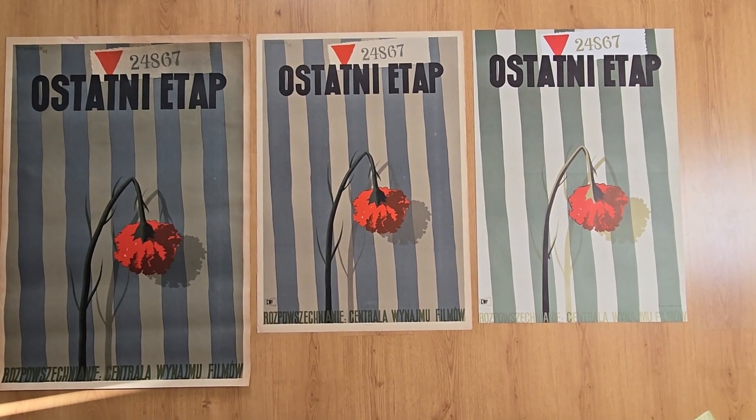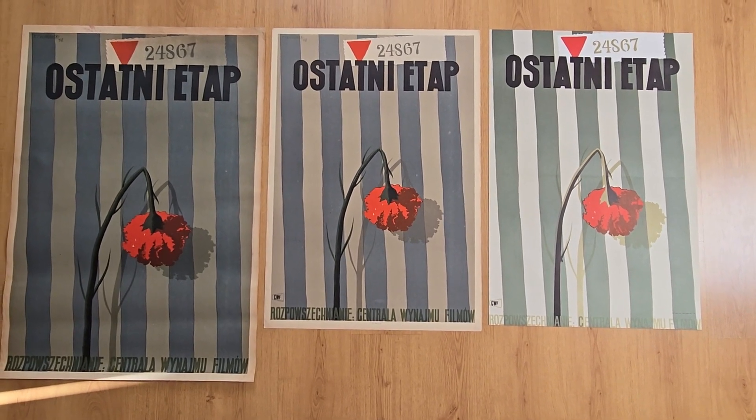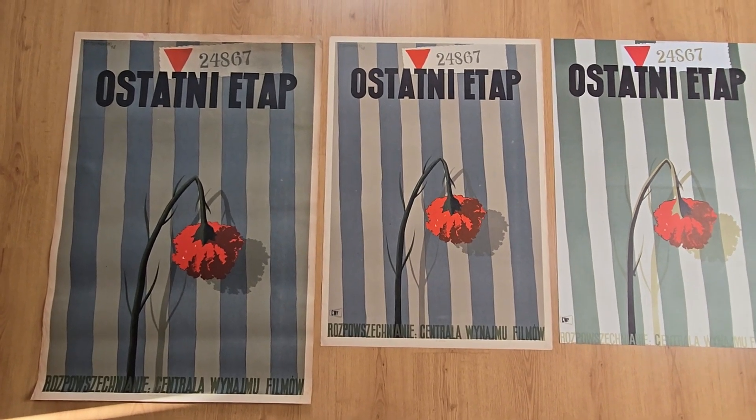Hello, this is Alt24.com, the gallery of authentic original posters. We are looking at Polish poster The Last Stage, Ostatni Etap, by Trebkowski.